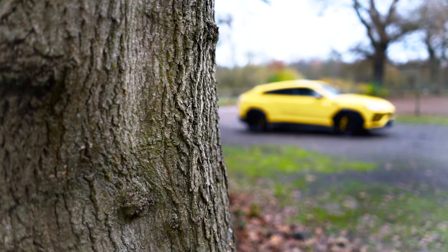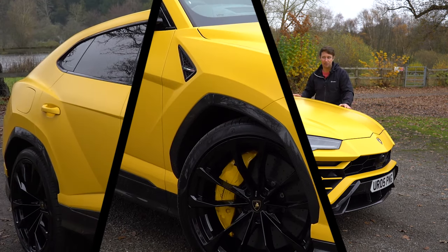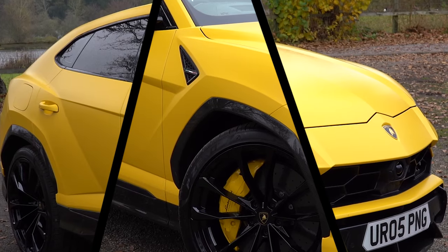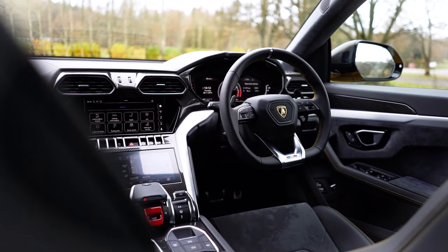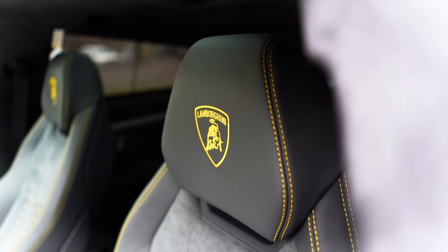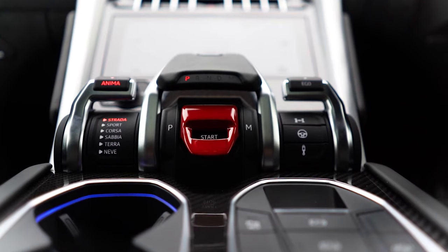Hi guys and welcome back to another video. Today, thanks to Lamborghini Pangborn, we have one of the world's fastest SUVs — the Lamborghini Urus. This is a car of split personalities: supercar performance but also capable off-road. It does come at a bit of a price though — £160,000 starting, and once you add options you're looking at probably £200,000 or more.